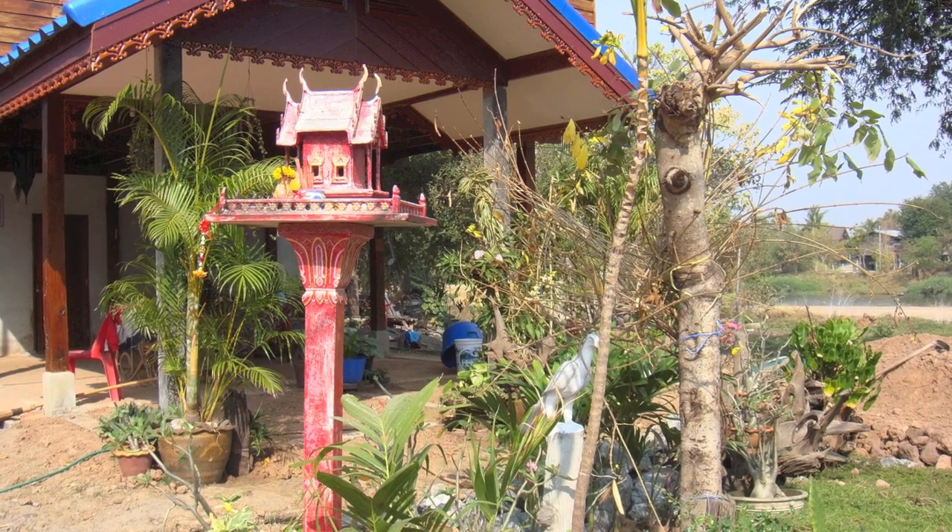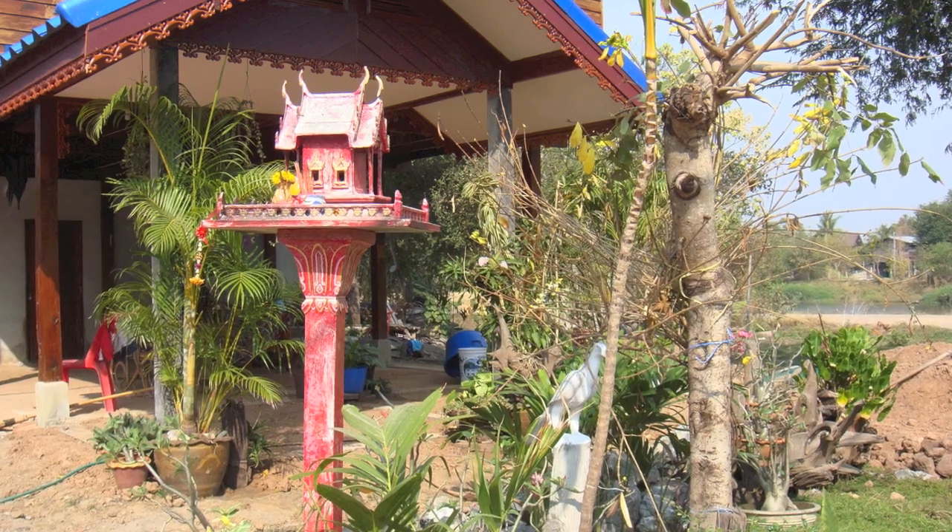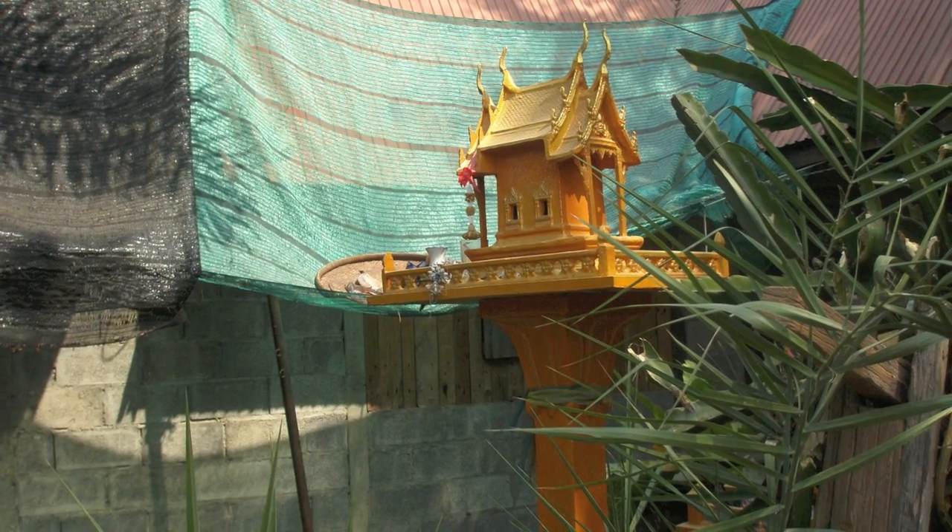People in Bon Prasad believe in religion too. That's why they have these spirit houses.